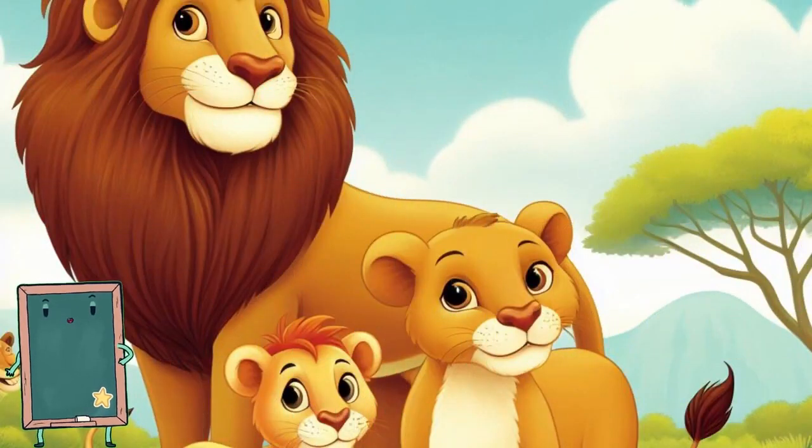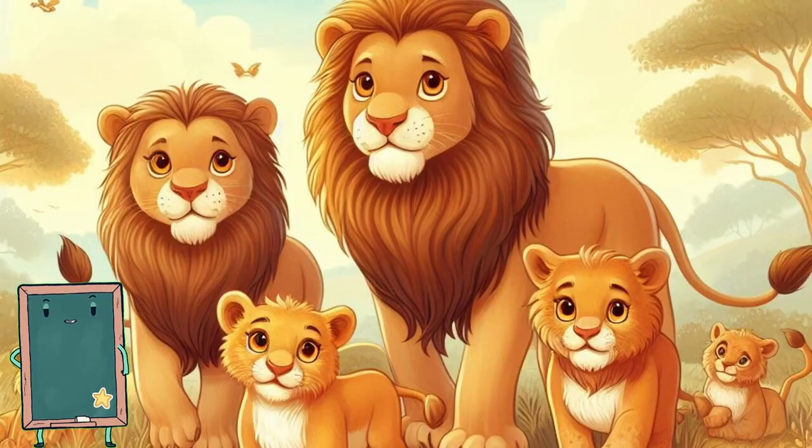Meet the king of the jungle, the lion. Lions are strong and have a big roar. They live in groups called prides and love to play with their cubs. Can you roar like a lion?